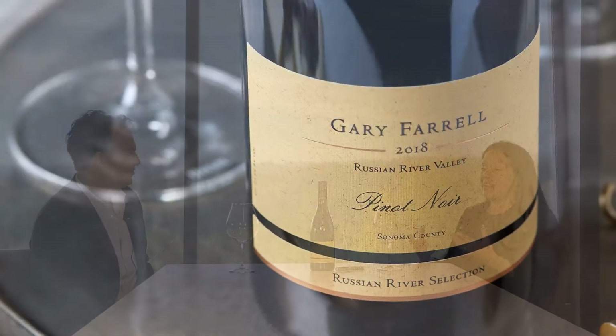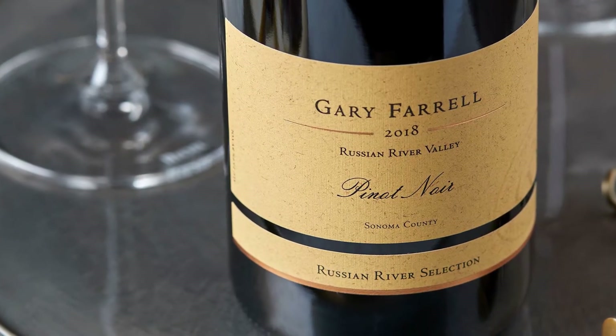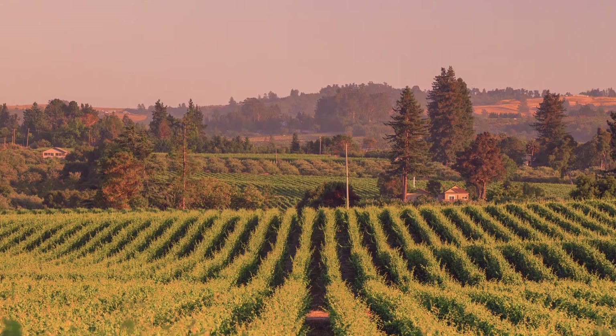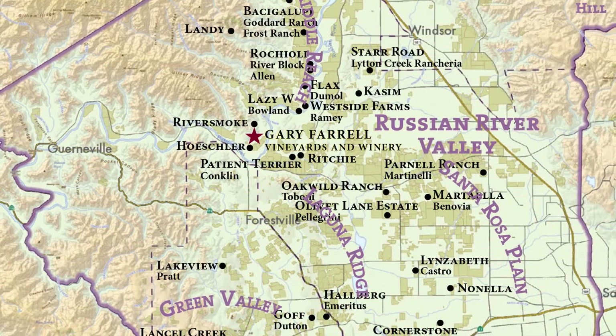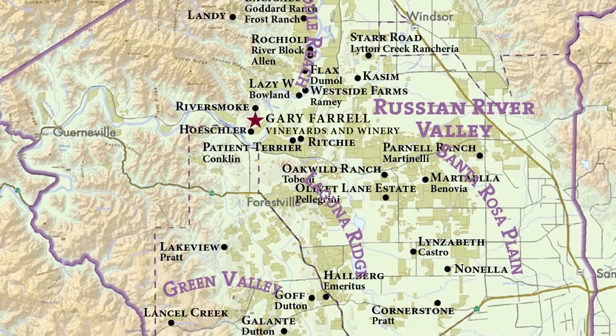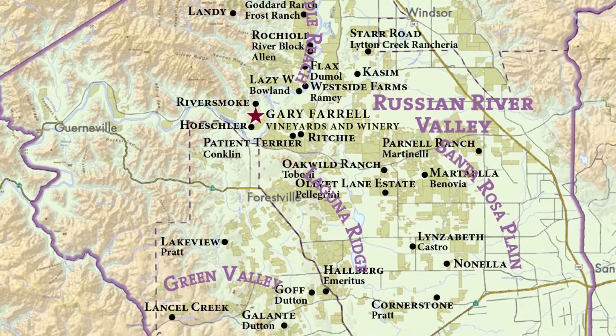I love our Russian River Selection wines because they are affordable and because they're a representation of the Russian River Valley as a whole. Each of the two Russian River selections — the Chardonnay and the Pinot Noir — contain a number of different vineyards from the different parts of the Russian River Valley.